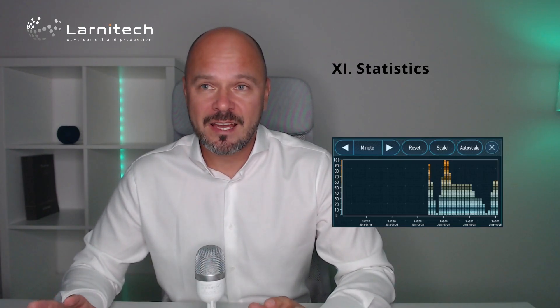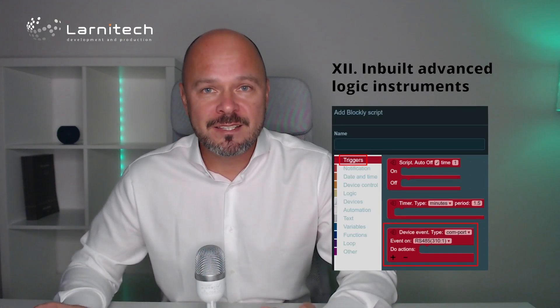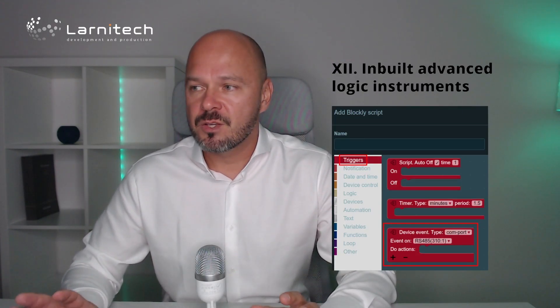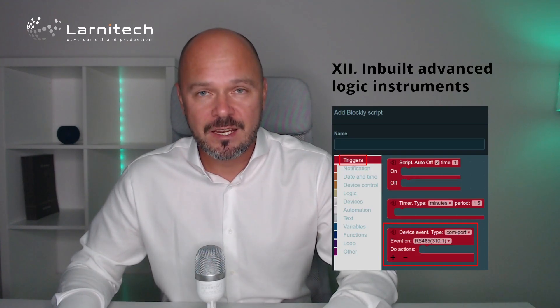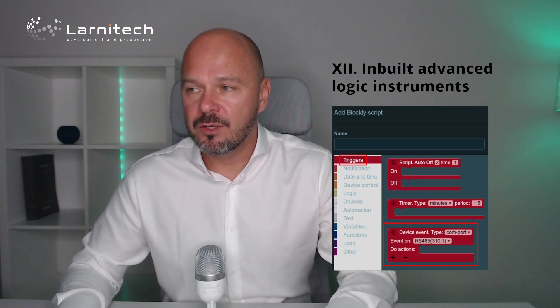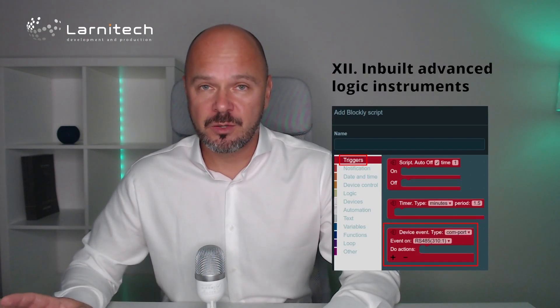The twelfth advantage is very important: when something is quick to set up, it usually means fewer functions and no custom options — but professional installation is all about custom functions. Lanitec has built-in advanced logic instruments so you can have as many custom functions as you want. You can use scripts written in a language very close to C with good documentation, or if you don't want to write code, you can use Blockly-type visual programming for quite advanced logic.